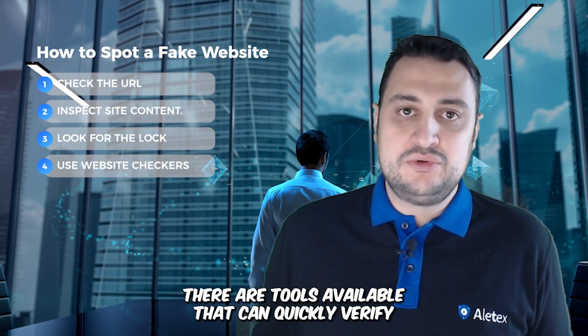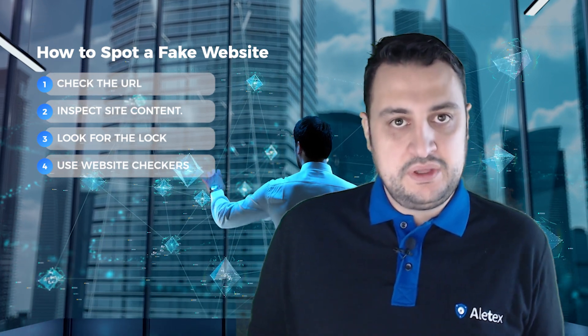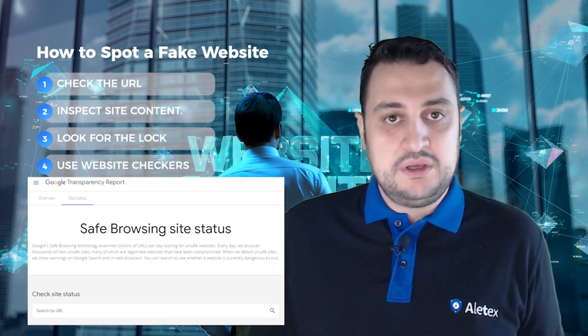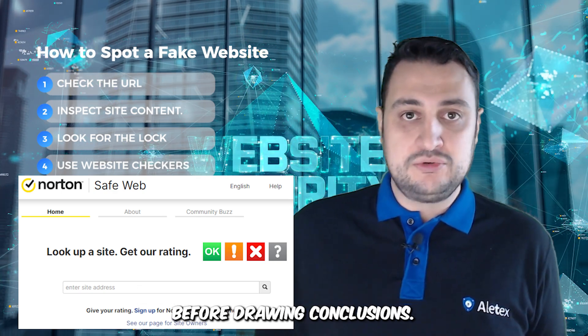There are tools available that can quickly verify the legitimacy of a website for you. Use tools like Google Safe Browsing or Norton Safe Web, and always cross-check results from multiple sources before drawing conclusions.